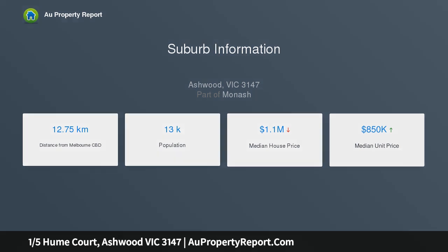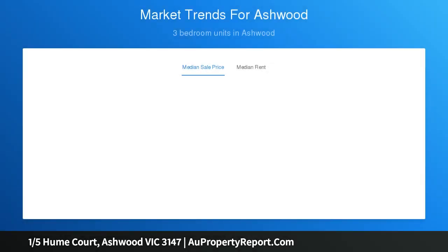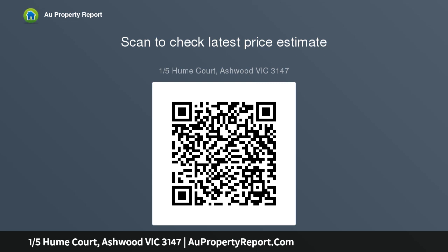With its own street frontage, a bright floor plan begins with modern floor tiles which flow throughout a sensational open-plan living, dining and stunning kitchen space with stone benches and stainless steel appliances, a ground-floor powder room and separate laundry. A ground-floor bedroom has robes and an ensuite shower for convenience, while upstairs bedrooms also have robes.